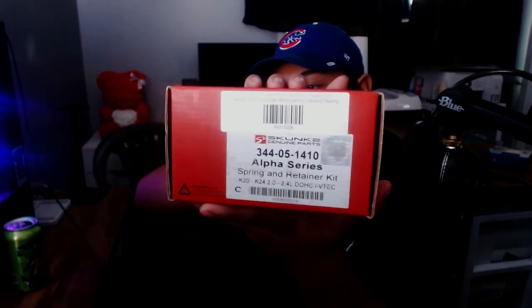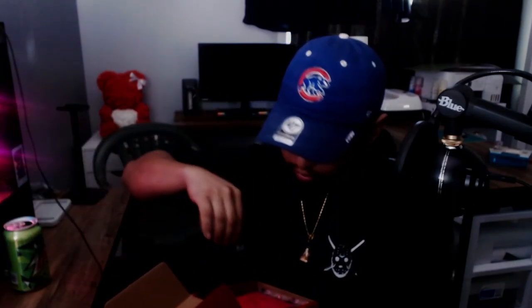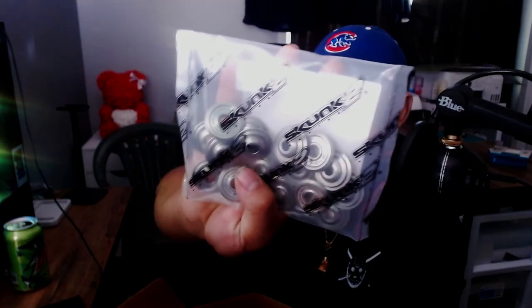Right here are the springs and retainers — this is the Alpha series, which is required to run these cams. I'm not sure how much power I'll be making on the stock block, but I am full bolt-on. Here are the titanium retainers and the springs — that's pretty much everything you need to run those cams.